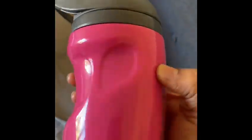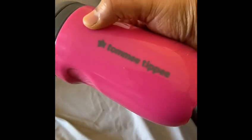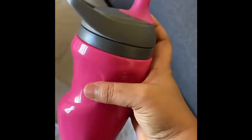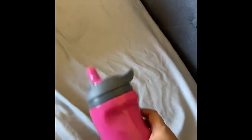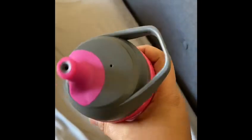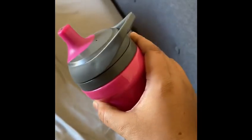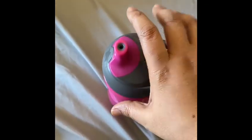Next, we have a sipper for your toddler. If you're looking for a good sipper, this is the one — it's from the brand Tommy Tippy. It has a nice grip, and there's a little space so your toddler can hold it easily. It's spill-proof, so in case your toddler drops the bottle on the floor, the liquid won't come out. It is 266ml, has a nice body, and is leak-proof. It has only two attachments to remove, and these are dishwasher safe — perfect for toddlers.